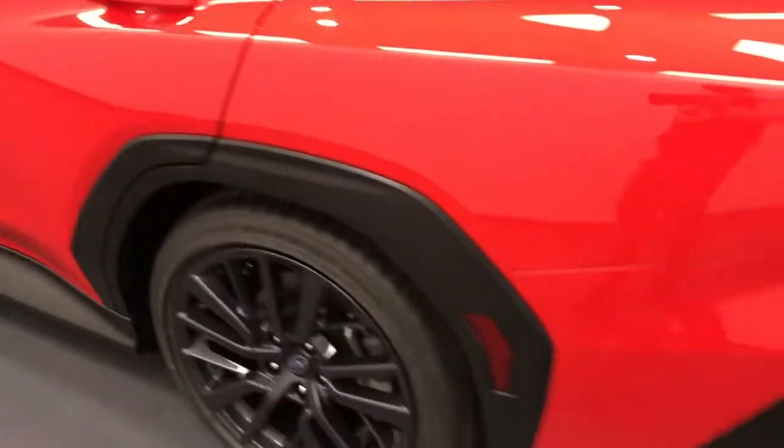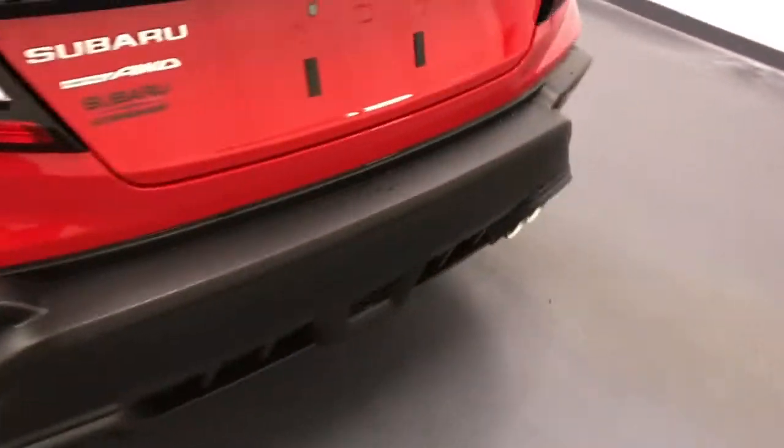Moving back up to the exterior, we have alloy wheels, quad exhaust outlets, backup camera, and more cargo drive space.